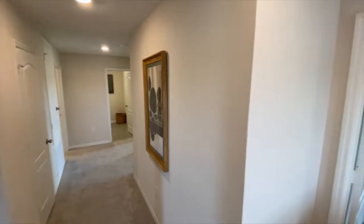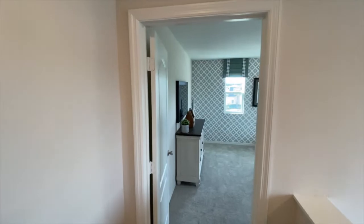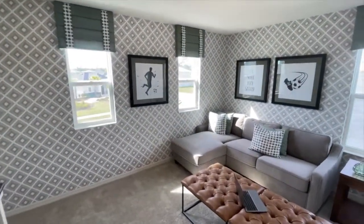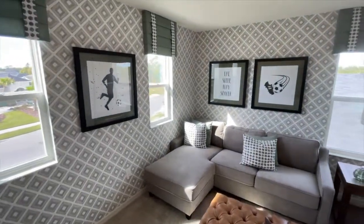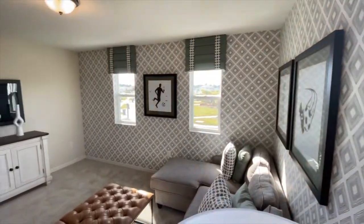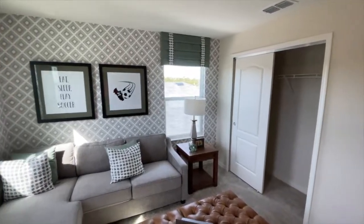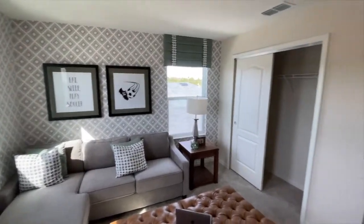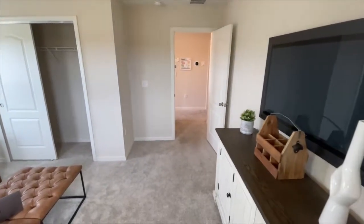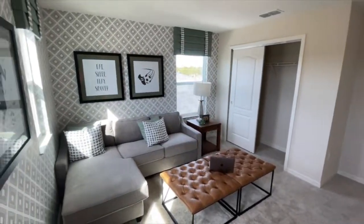Coming upstairs, heading to our right is bedroom four. They've set it up as an entertainment space so you can see the sizing. This is actually an option — you can convert it into a loft area, an open loft without the closet, and set it up as an entertainment area just like this.